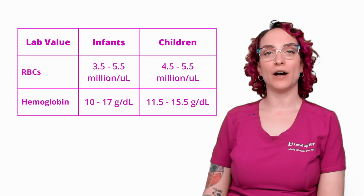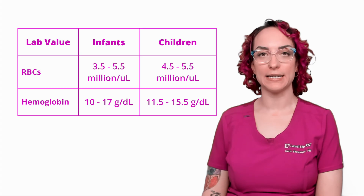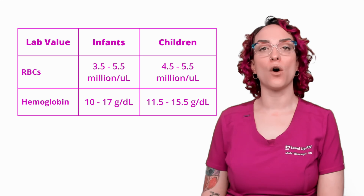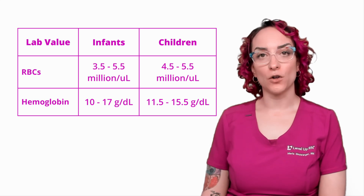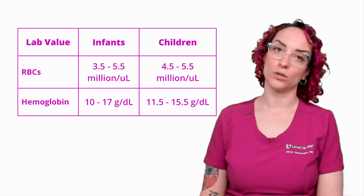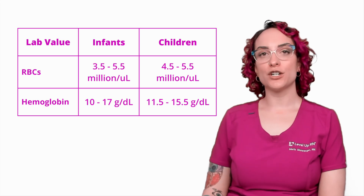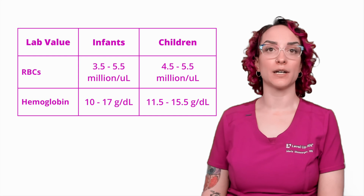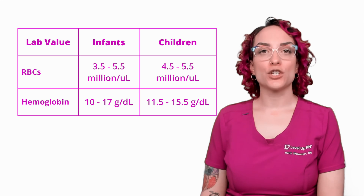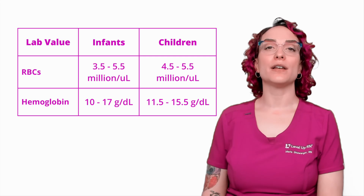First up, I want to talk about two key important lab values that would be present in a complete blood count, a CBC. You'll see here on the screen the expected ranges for red blood cells and also for hemoglobin. This is broken down into infants — those who are 12 months of age or younger — and then older children. It's normal and expected for the infant to have lower red blood cell count and lower hemoglobin than the older child.